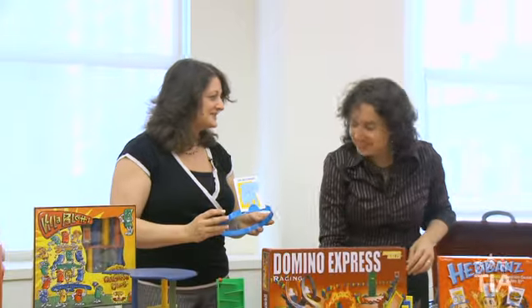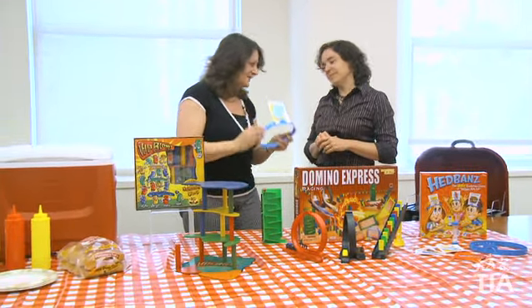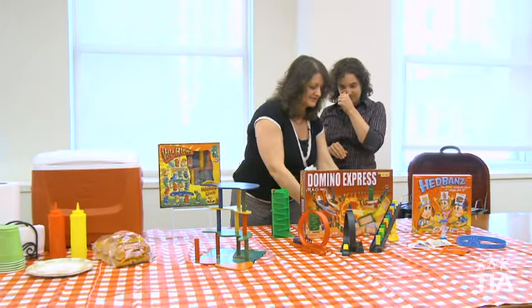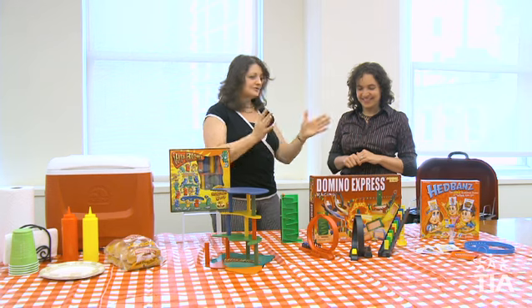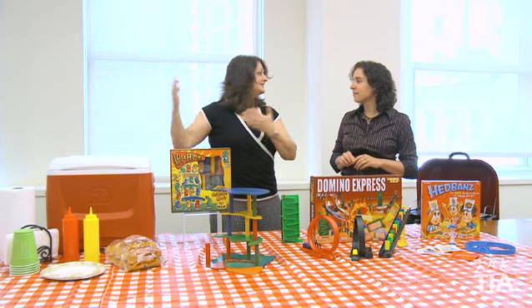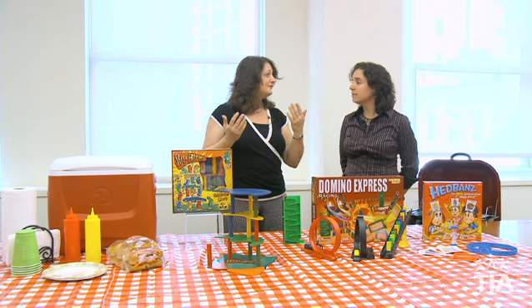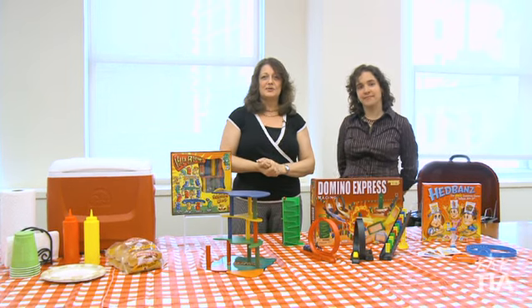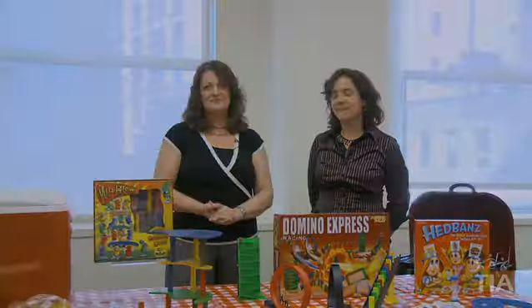These are just a sampling of the different games, outdoor toys, and fun things that dads and kids can play together on Father's Day and then throughout the year. Please come back to toyinfo.org because we always have new trends and new toys for the whole family. Thank you.